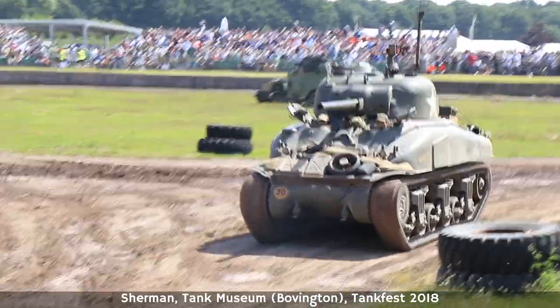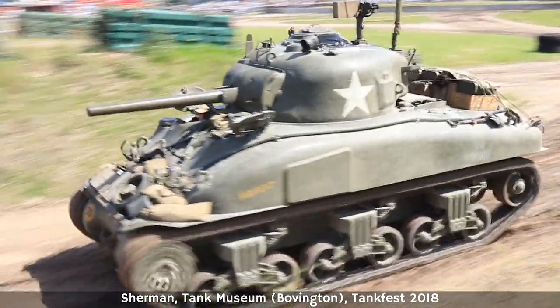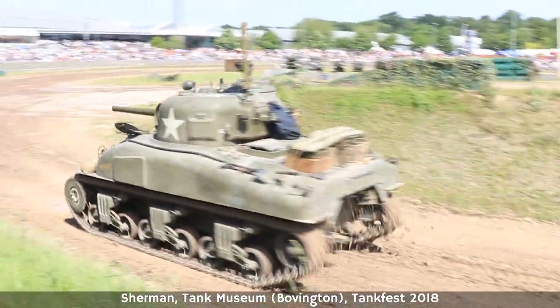With planes you have the same issue — you have the G6, the G10, the Friedrich, the Kurfürst, all the variants. For the P-51 I'm not sure the variation is that large, but for the Spitfire it's pretty insane from the Spitfire Mk I to the late ones.